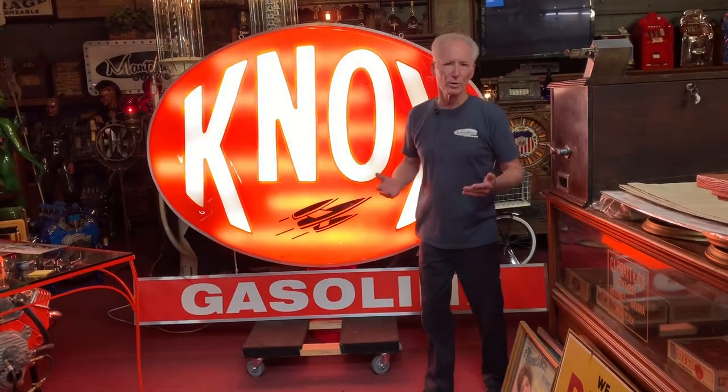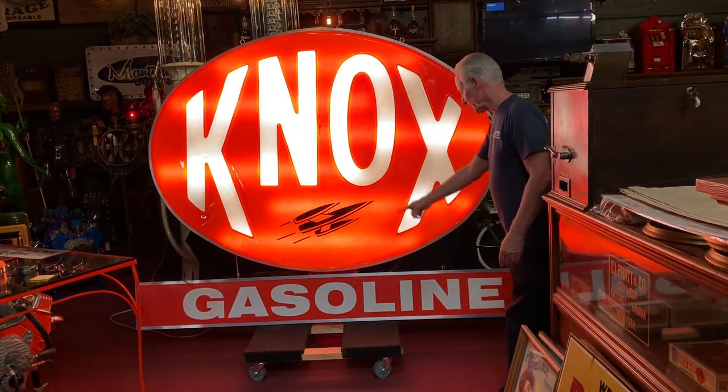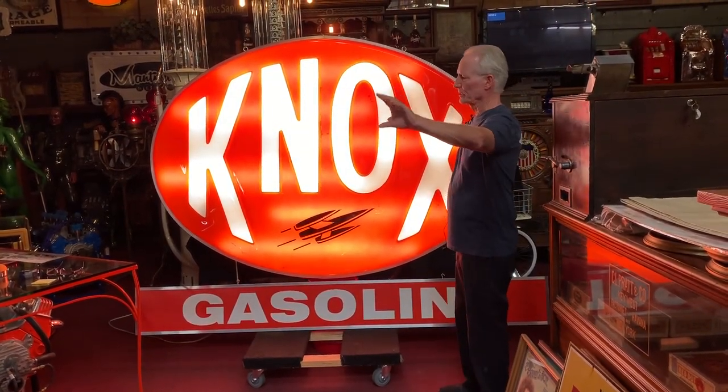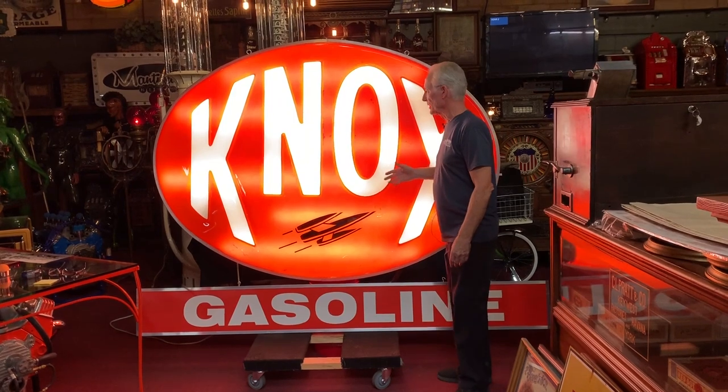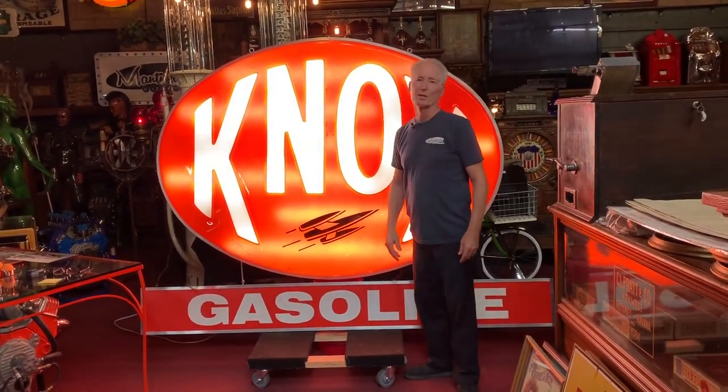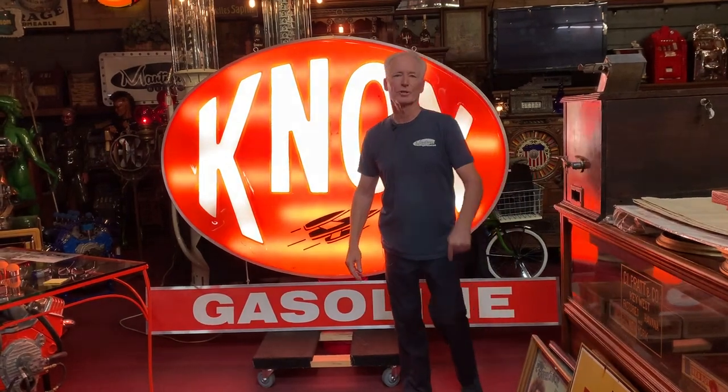People are wondering what Nox is — it's gasoline. So I had this little custom sign made. When you put this on the wall, it's going to say 'Nox Gasoline.' This is a beautiful sign. It lights up brightly. I especially love the little rocket ship, which means you use Nox gasoline, your car's going to run like a rocket.